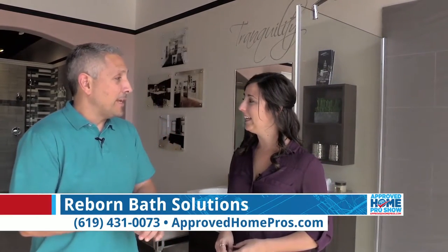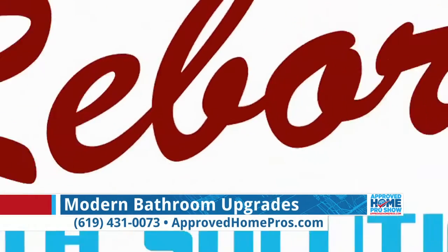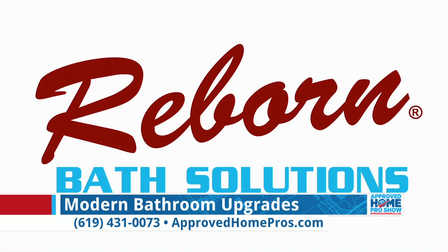Most people think of Reborn Cabinets strictly as a kitchen remodeling company, but we're much more than that. We also have a division called Reborn Bath Solutions where we specialize specifically in redoing bathrooms in clients' homes.